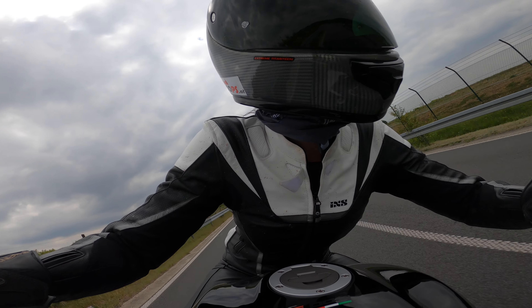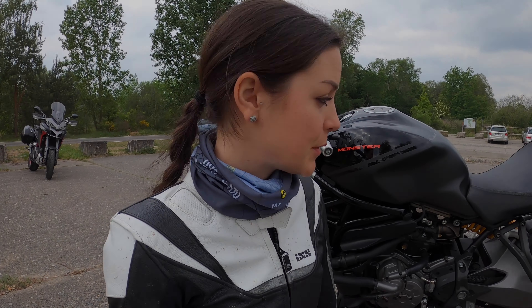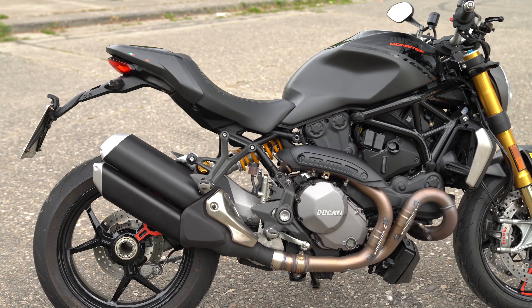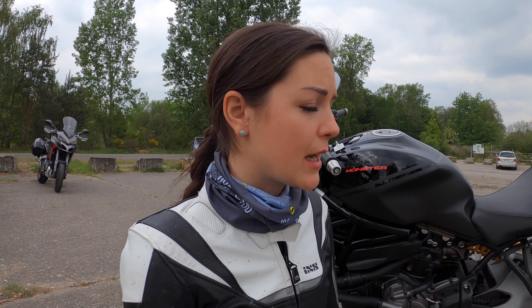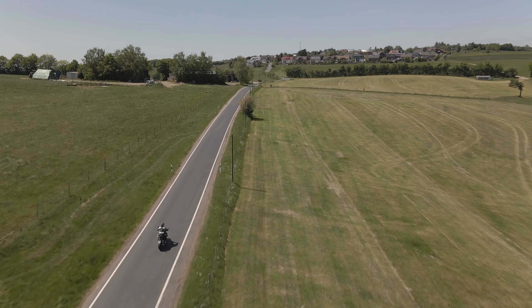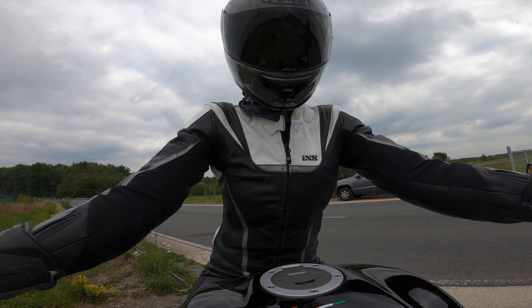What I really love about this bike is that you can easily adjust the seat height. There are two different settings: 795 millimeters or 820. Depending on how tall you are, or if you want to maneuver it more and need better footing on the ground, you can put it in the low mode — and it's really easy to do.